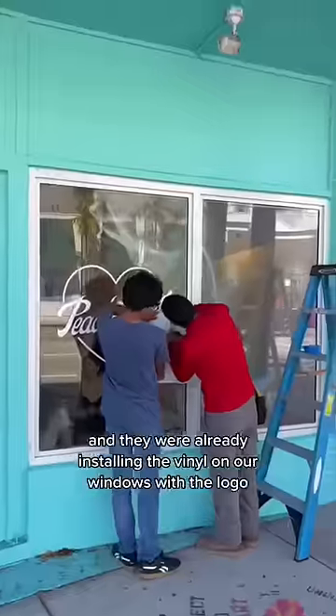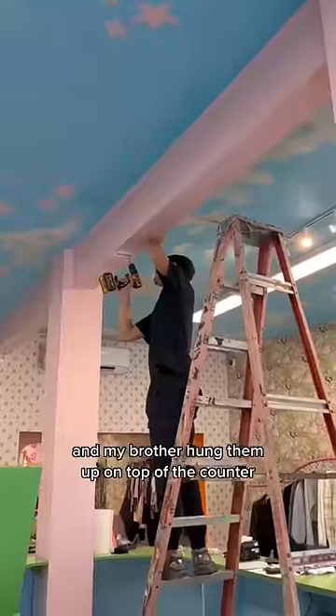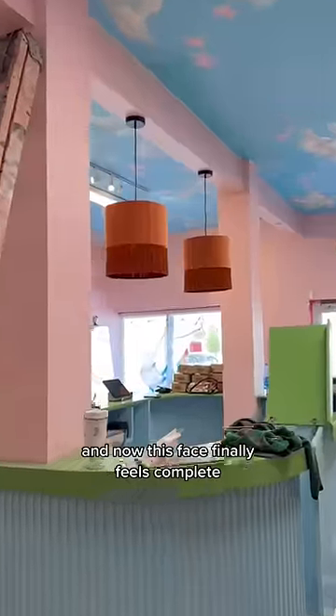We came into the store bright and early and they were already installing the vinyl on our windows with the logo and store hours. Then I received these cute chandeliers from TLV and my brother hung them up on top of the counter, and now this space finally feels complete.